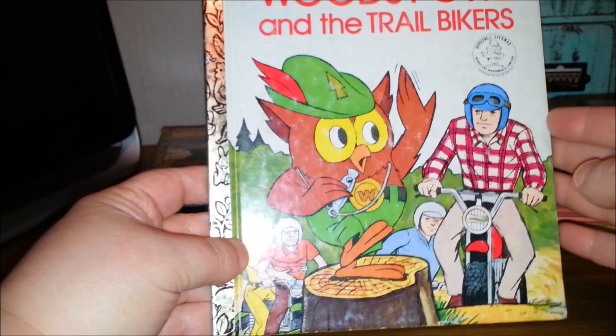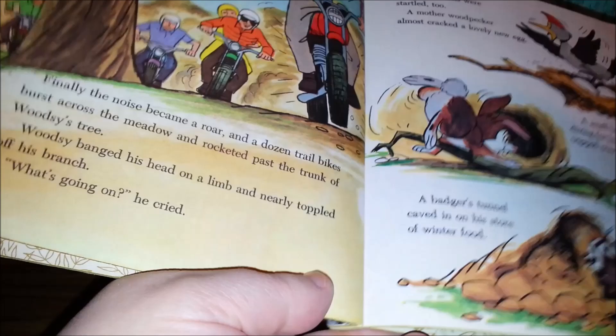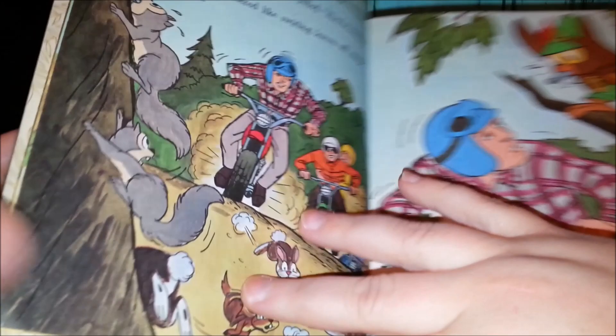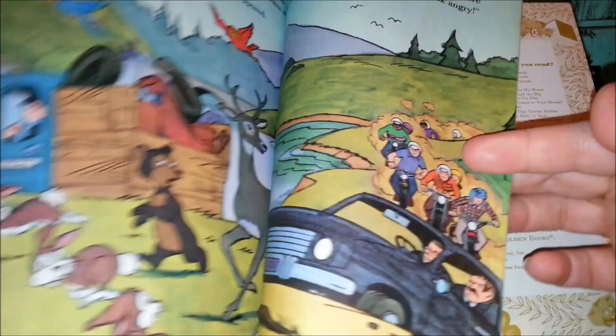Woodsy Owl and the Trail Bikers — I bet this one is 70s. 1974, yep. In the 70s and 80s there were lots of public service announcements with Woodsy the Owl. I just loved him. 'Don't be a dirty bird.' And even the deer and the animals helped.